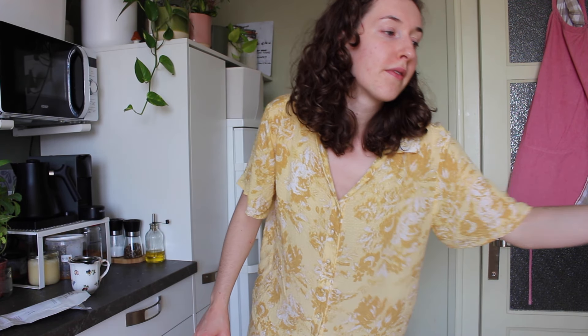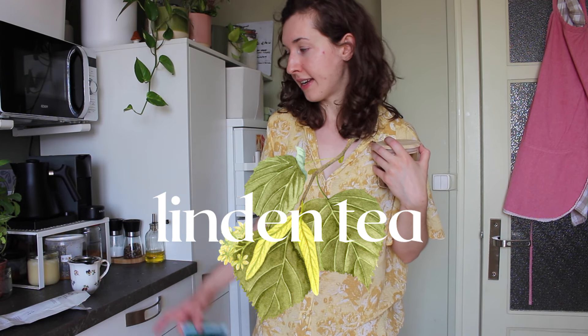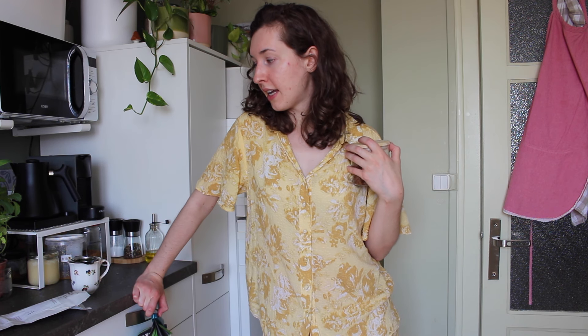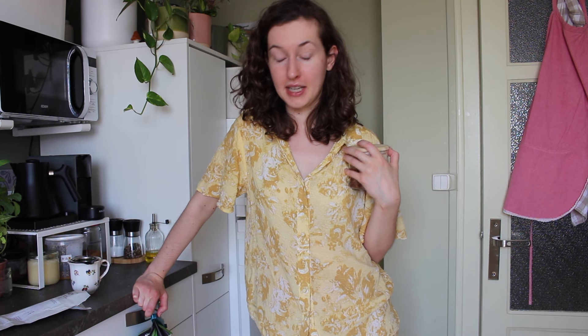Whenever I want something light and caffeine-free in the morning, I have either vanilla rooibos, thyme tea, or tilo — I'm not sure how you call that in English. This morning I happened to have some peppermint in the kitchen, though I rarely buy peppermint, so that's what we're having.